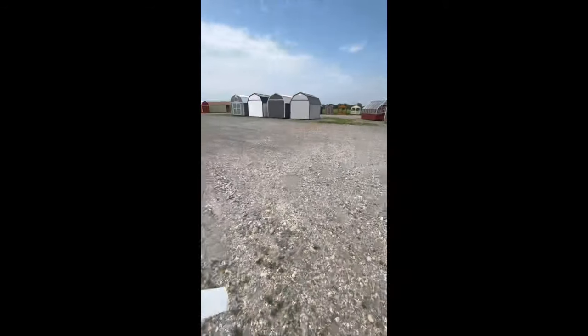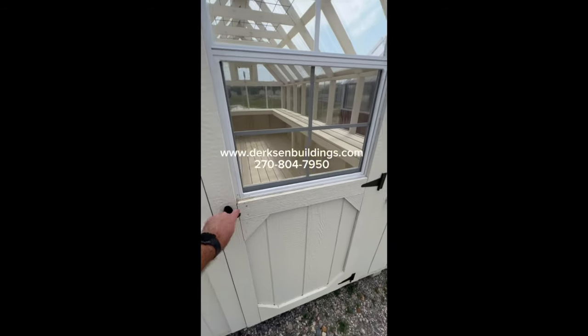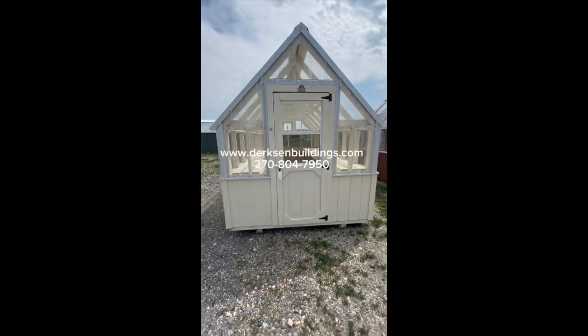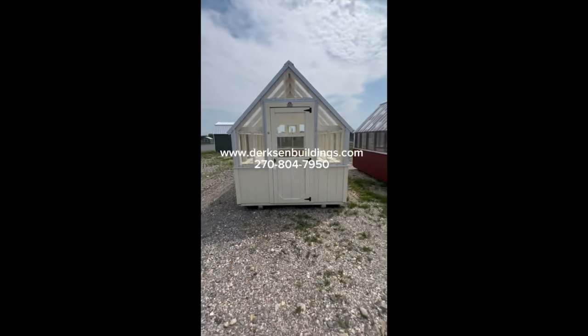If you're interested in this building, give us a call at 270-804-7950, or go to our website and check us out at dirksenbuildings.com.